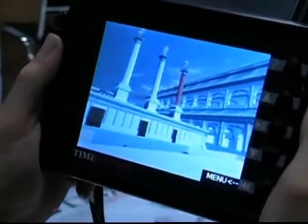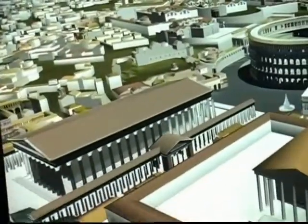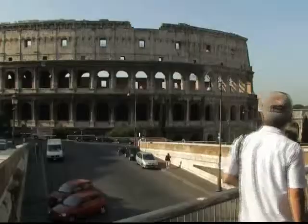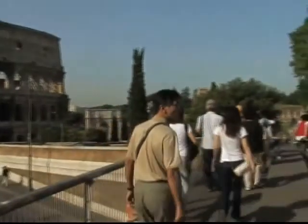This type of application is already being used in flight simulators and it has great potential in a range of different areas. But although it's a powerful educational tool, nothing can compare to actually being in the city beside the Colosseum.